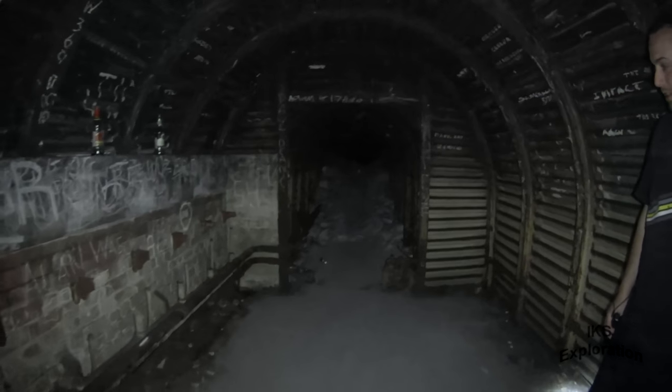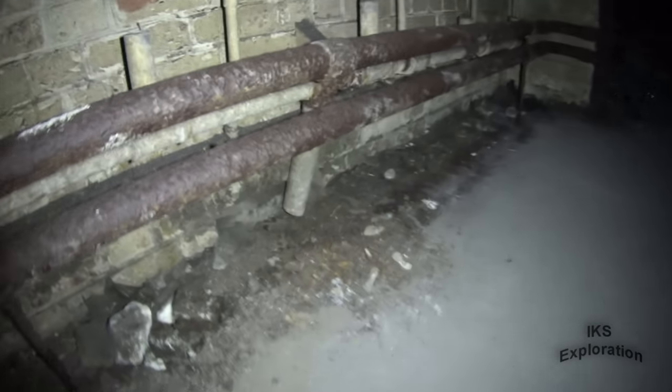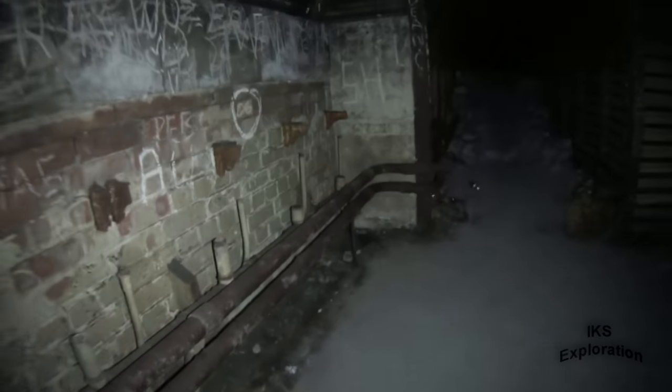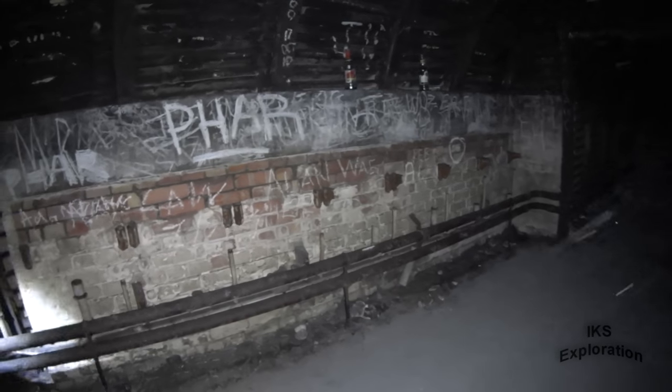In a converted gun battery. Look at that — I didn't see that at all. So there's a bit of drain system in there and stuff like that. Quite interesting.